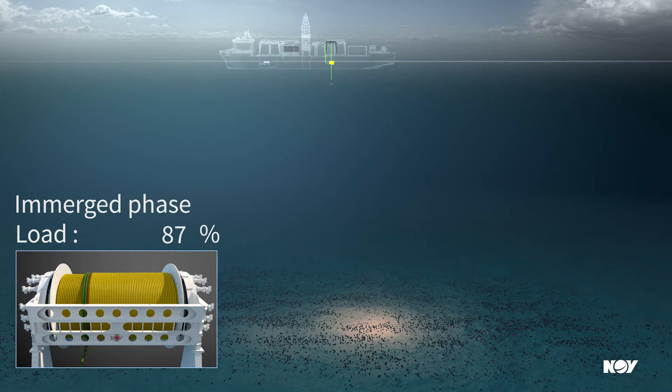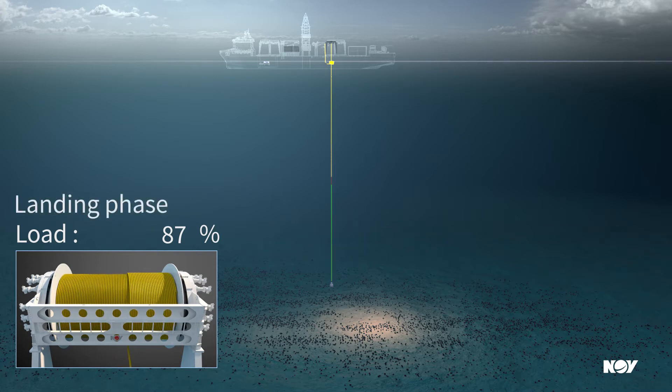Emerged payload will be reduced by minimum 13%. The tapered rope optimizes the hoisting system taking into account the payload buoyancy effect, not compromising rope safety factor.